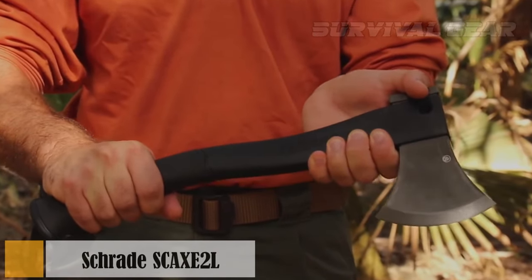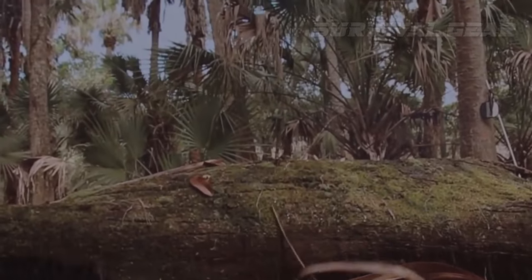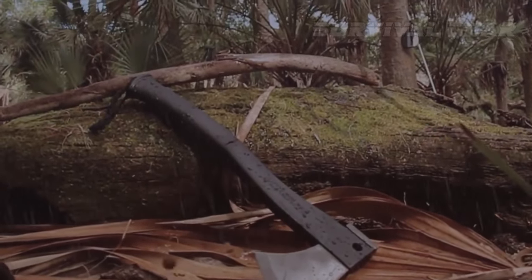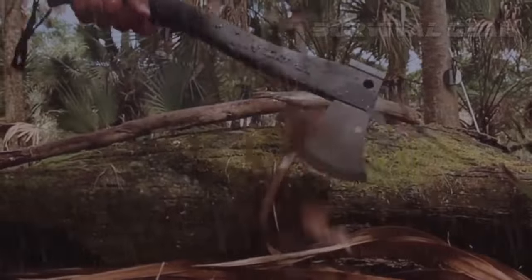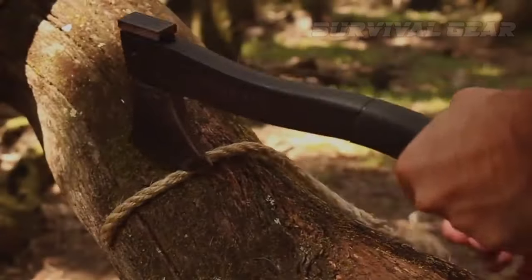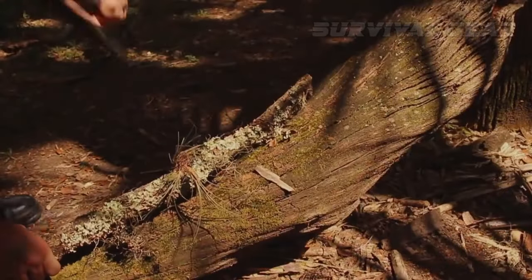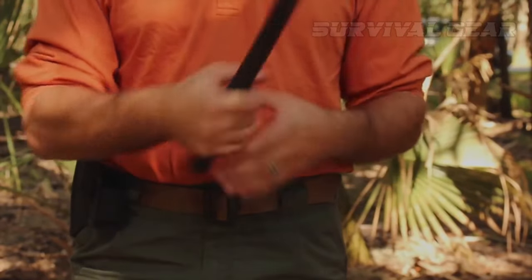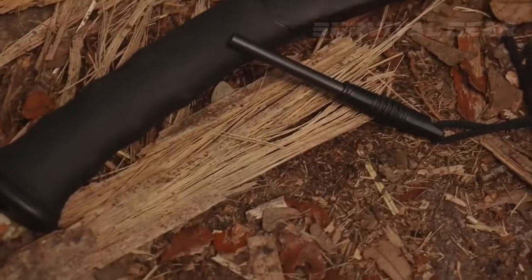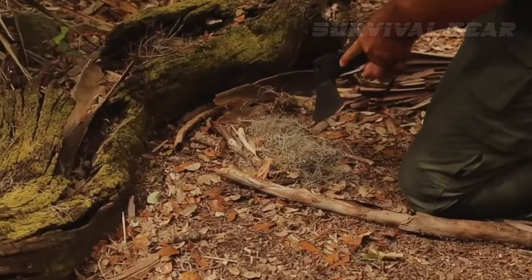Here's an axe you might be impressed with. Weighing in at a mere 1.44 pounds, this mighty tool is a featherweight champion ready to conquer chopping tasks. Crafted with precision, the SCAX 12 boasts a fiberglass and TPR rubber handle that keeps it light and comfortable in your grip. Its 3.8-inch stainless steel blade slices through wood like a hot knife through butter. Flip it over and you'll discover a textured hammer pommel, perfect for when you need a little extra force. This compact axe also comes with a built-in ferro rod in its handle, making starting fires in the wild easier than ever.